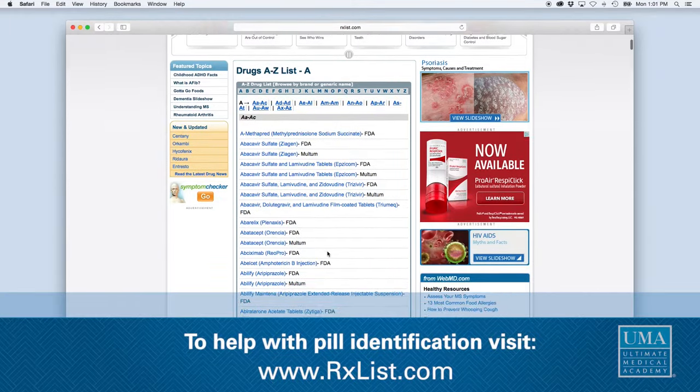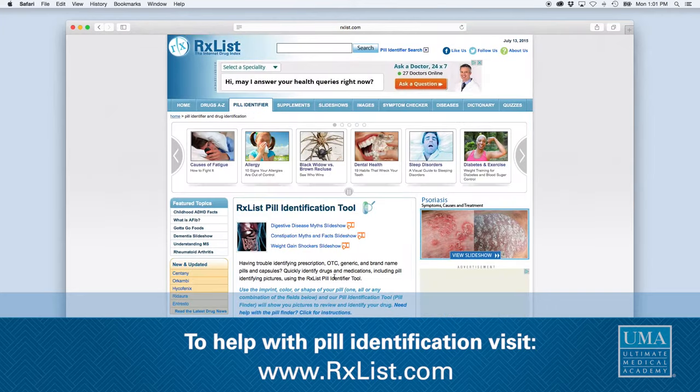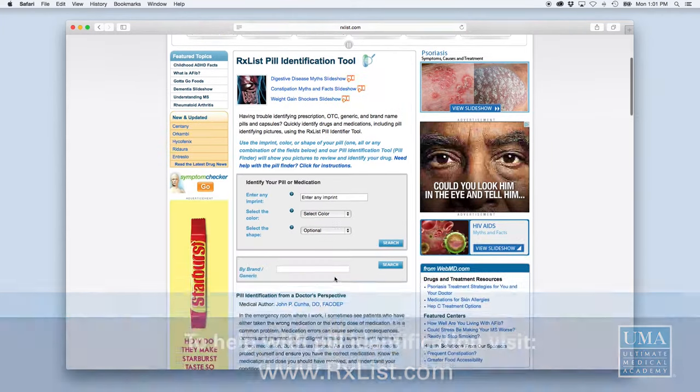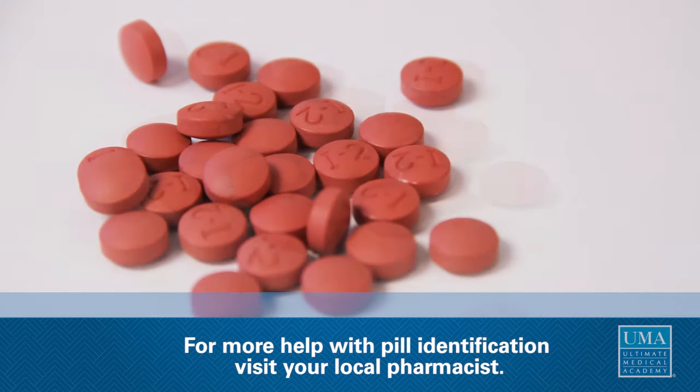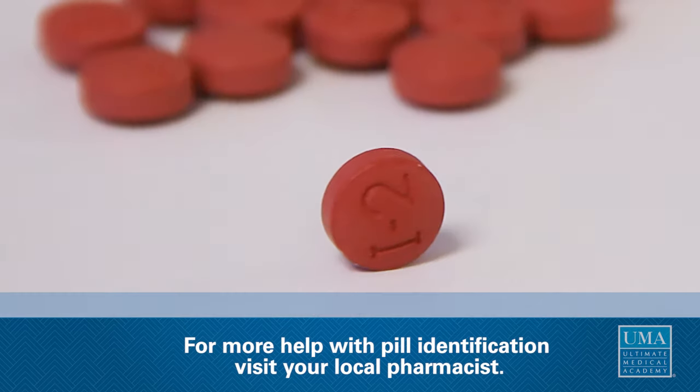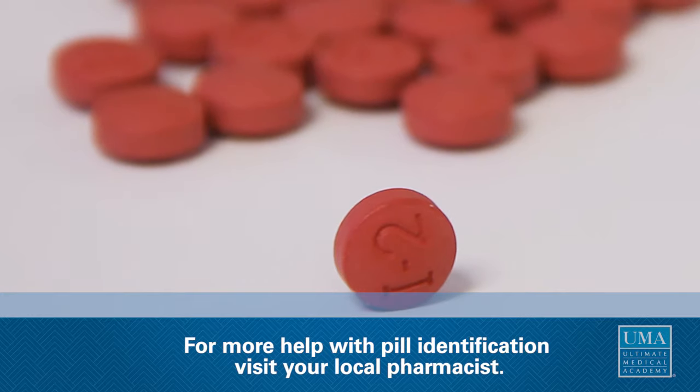You can also go on www.rxlist.com and that will help you also identify a pill. The PDR book, which is a physician's desk reference, also has numerous ways of finding out a pill. It goes by color, identification number, and even the size of the pill.